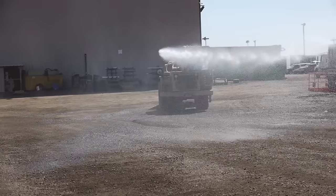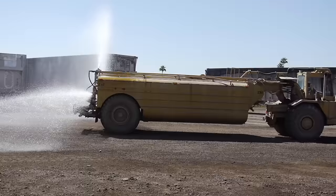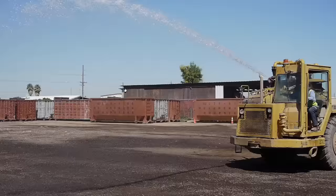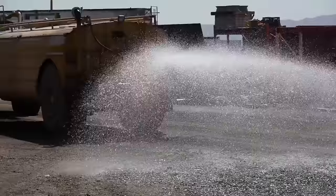When there's dust on the job, when there's dirt at the site, it's a water truck's job to keep dust minimized. Dirt is his nemesis, dust is his foe, his job's to keep them both under control. Water cannon in front, spray heads in back, uses them all in his water attack.